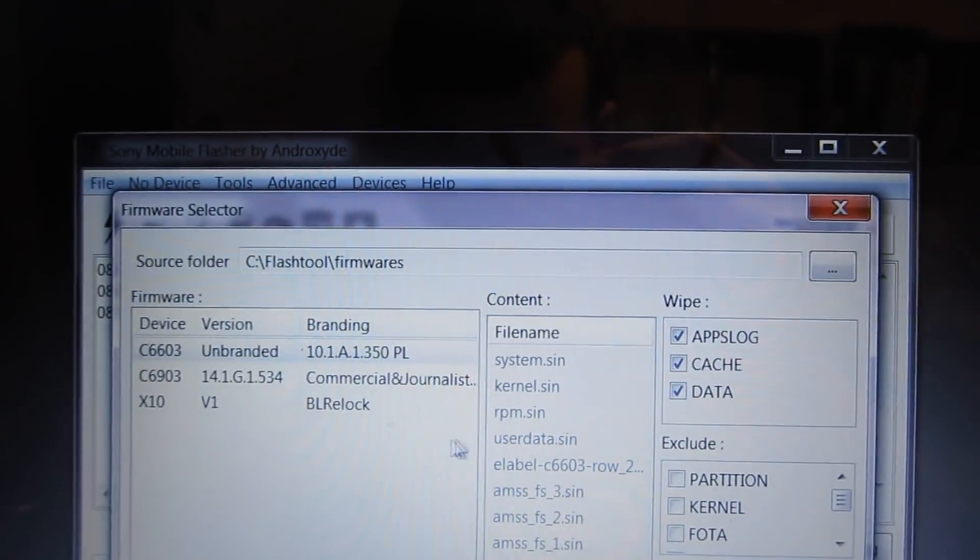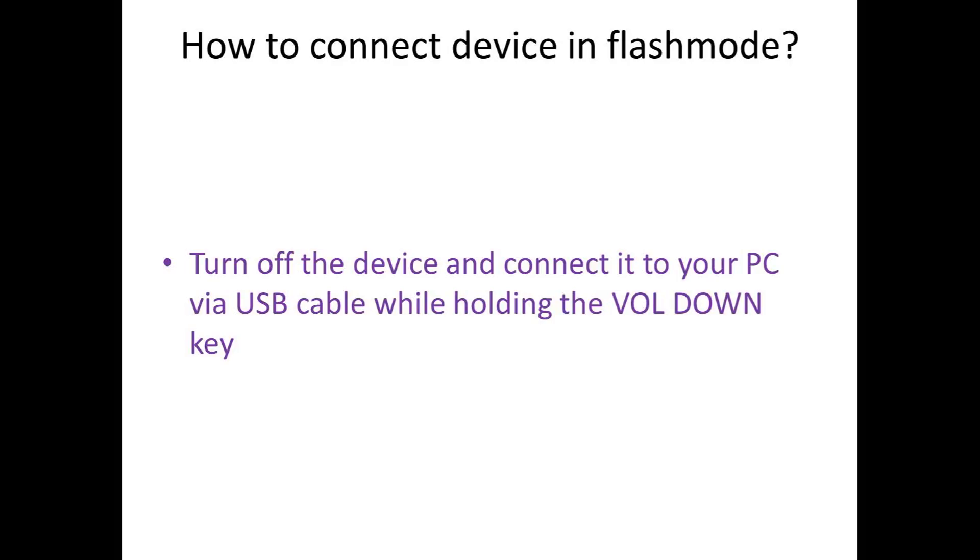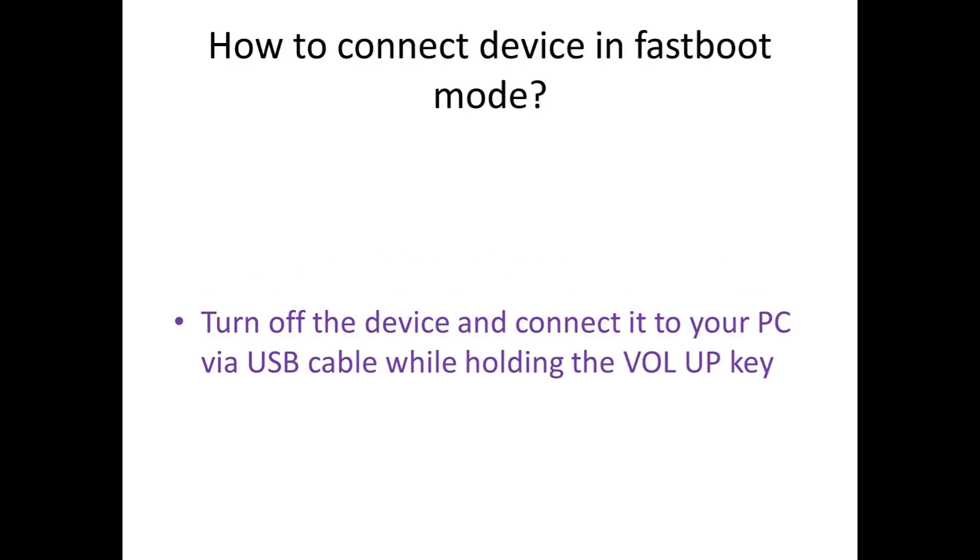For more information please visit the official website at www.flashtool.net. To connect your device in flash mode, turn off the device and connect it to your PC via USB cable while holding the volume down key. To connect the device in fastboot mode, turn off the device and connect it to your PC via USB cable while holding the volume up key.